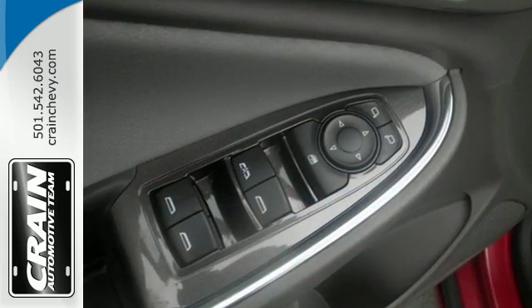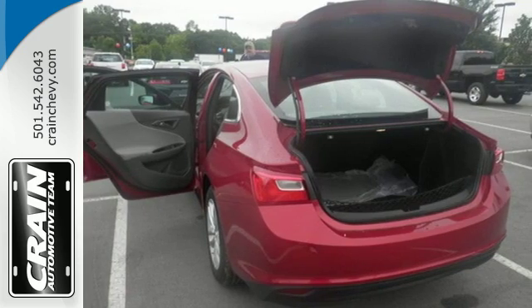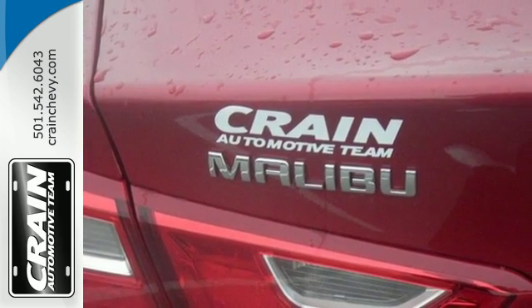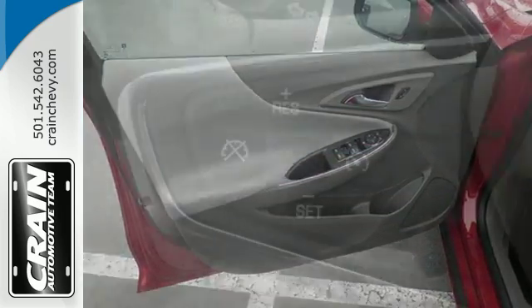This sporty Malibu couldn't be easier to hop into and get going with keyless entry and push-button start. The power front seats help find your ultimate comfort, while Chevy MyLink helps you search for and find the perfect entertainment. The rear vision camera and StabiliTrak help you avoid trouble.